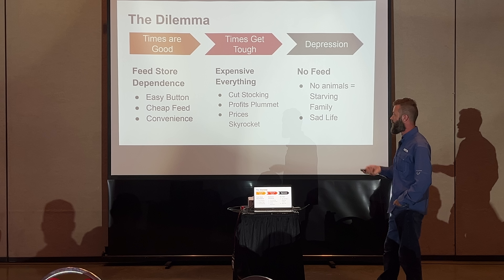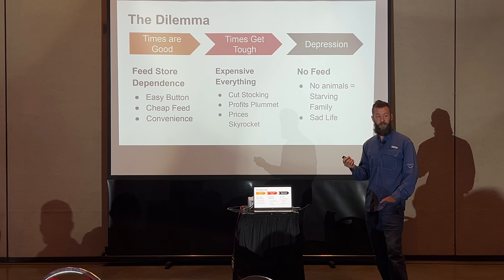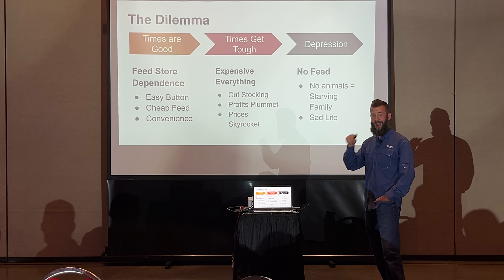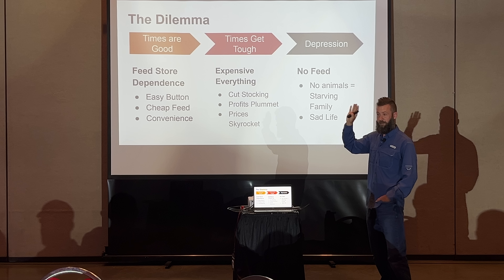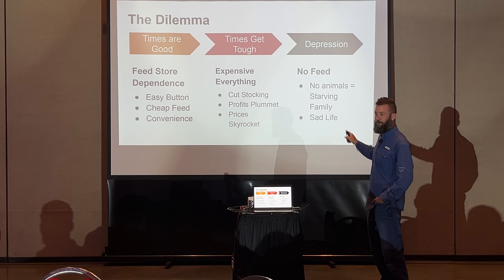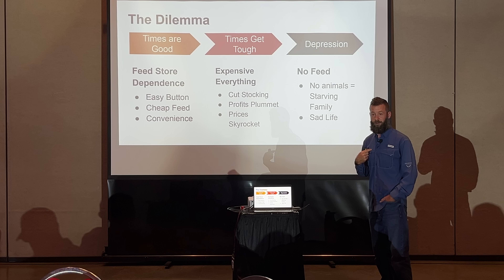When times are good, we're kind of in that feed-store-dependent mode, and there's a reason for it — it's easy. The money you're spending on this stuff is honestly the cheapest livestock feed you could possibly expect to find. It's absurdly cheap for what you're getting. So I'm not saying we don't use it — I use bagged feed, I use pellet feed. But the more I move away from that and develop these systems on my property, the more I'm able to, at the drop of a hat, still feed all my animals if the truck stopped running tomorrow.